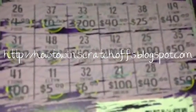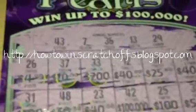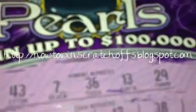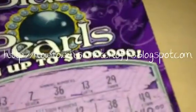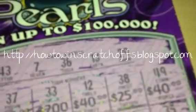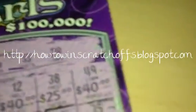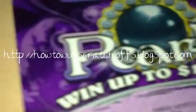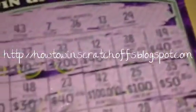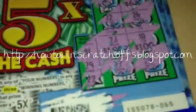The $5 one was a loser — I had some nice prizes but did not match any of them. So in total I spent $23 and ended up winning $43. I won $35 on the $10 ticket and $8 on the $2 ones, so that's $43. I ended up winning $20 in profit out of all these scratchers.